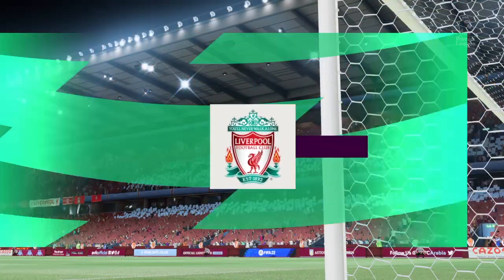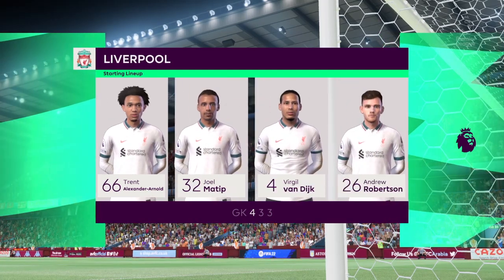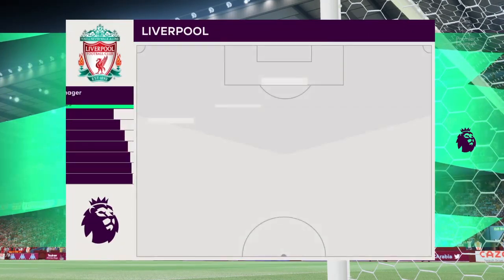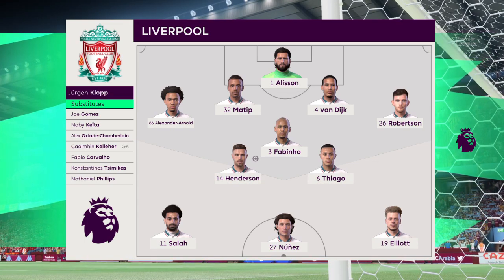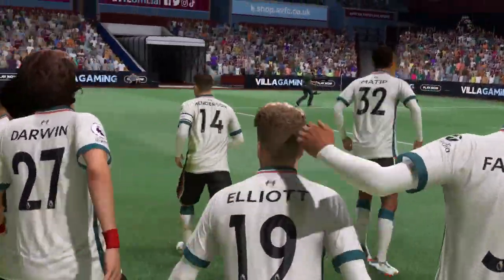Let's take a look at the Liverpool starting eleven. Alisson begins in goal. Andrew Robertson starts with Trent Alexander-Arnold in the full-back positions. Jordan Henderson starts alongside Fabinho in the centre of midfield, and they line up with just the one striker looking to do a bit of damage. Thank you, Villa Park — enjoy the game.